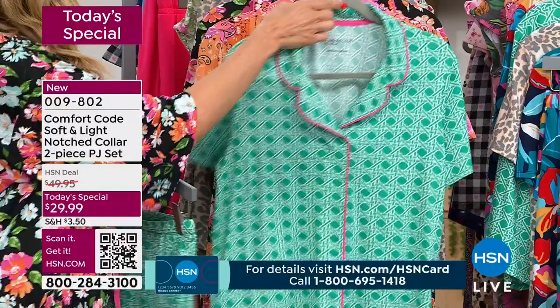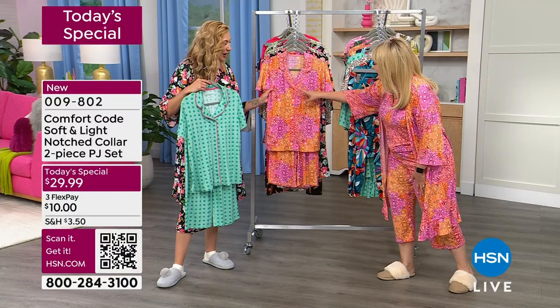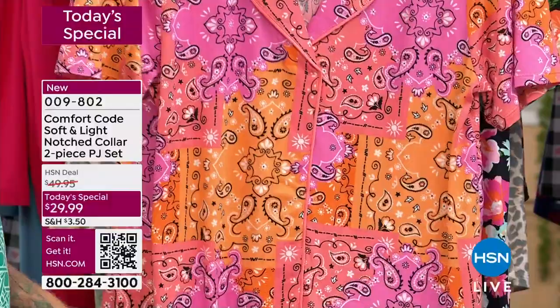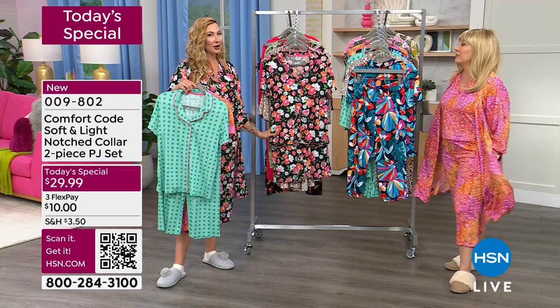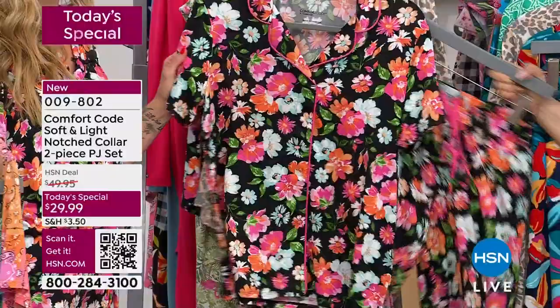There are socks dyed to match, and the pink bandana — which is what I'm wearing — is the most limited. It has little paisleys, little bandana squares, and it's pink, coral, and orange. Rebecca and I were talking — it's like a sherbet, very much the Pantone color of the year with that coral. It's also giving Y2K vibes. Remember how popular bandanas were? We were so worried about Y2K — stocking up food. Little did we know.